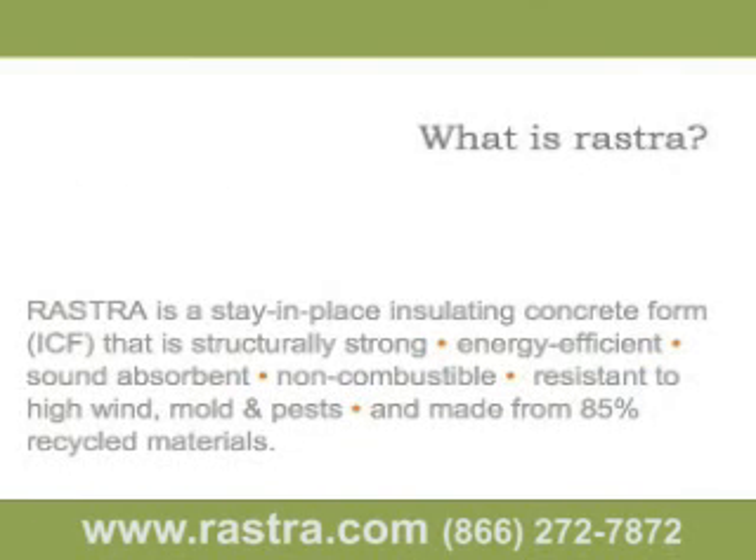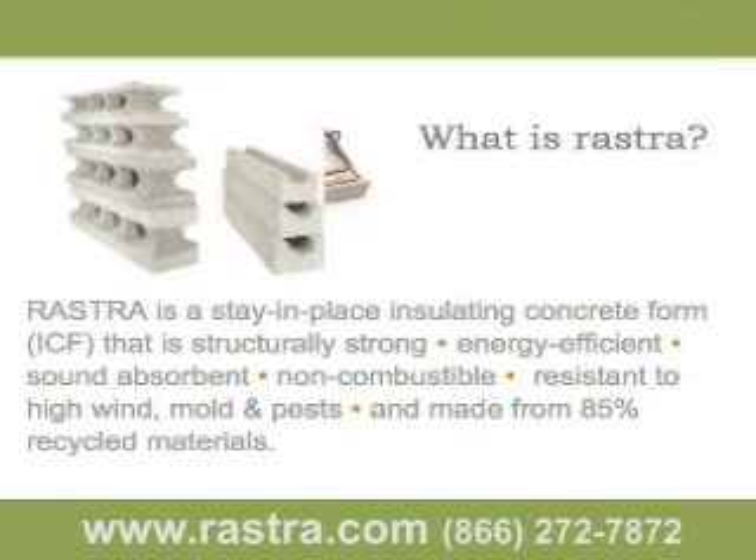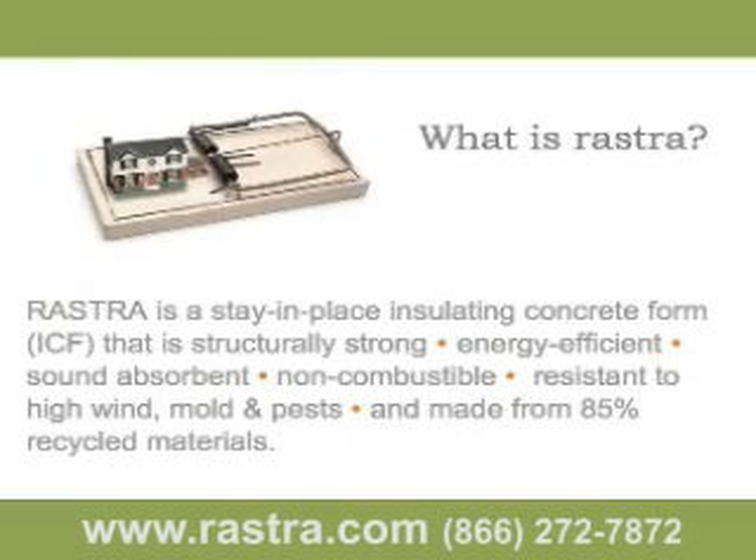Throughout this presentation we've referred to Rostra several times, so before we go any further, we want to explain what a Rostra system is: a stay-in-place, insulating, concrete form. As you can see here, Rostra provides a range of important benefits, but our focus today is on energy savings. Rostra is a mass wall building system made up of 10-, 12-, or 14-inch thick panels, and the panels are made of 85% recycled styrofoam and concrete. It's simply a better mousetrap.